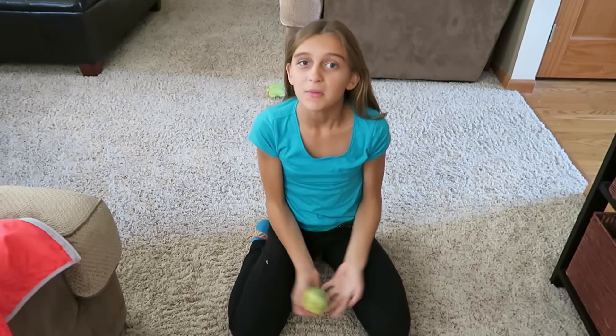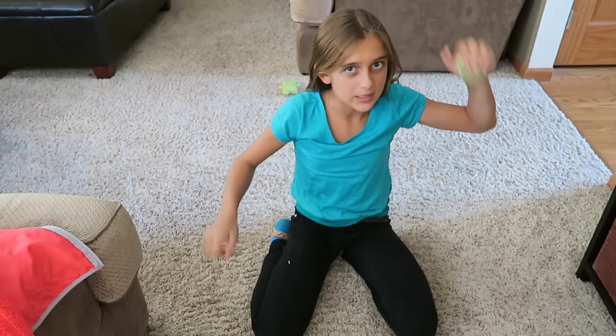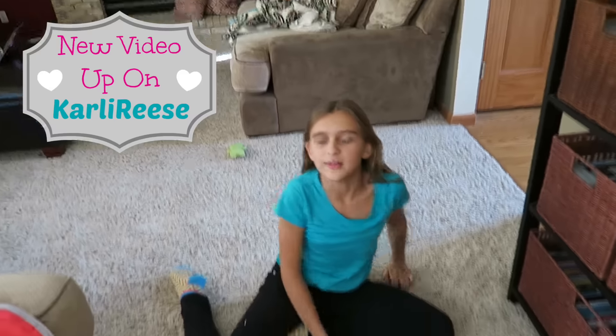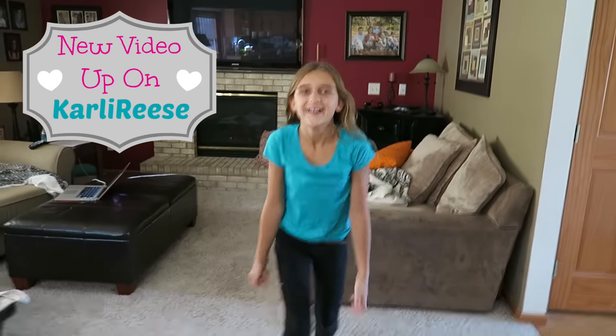Hi everyone! Right now my bedroom is a mess. We just finished filming a video for Carly Reese and we made delicious pumpkin dip, so make sure you guys go click on it. I have to go get ready — you guys, I'm in my bedroom and here you can see behind me the beautiful gray wall.